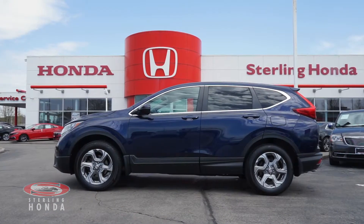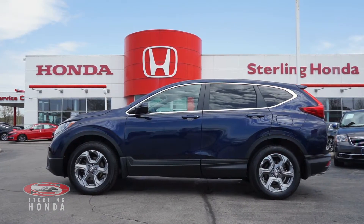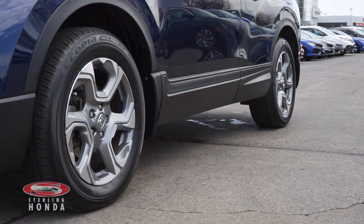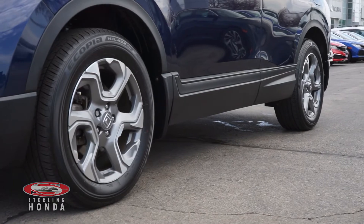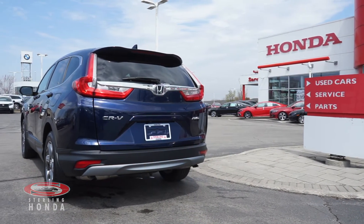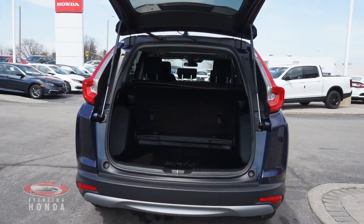This Obsidian Blue Pearl CR-V has had only one previous owner and comes with a clean set of 18-inch OEM alloy wheels. This all-wheel drive CR-V is completely accident-free and has a spacious trunk with a cargo cover for your belongings.